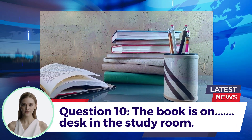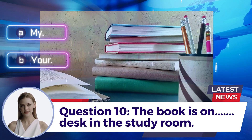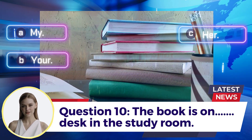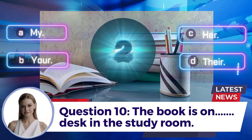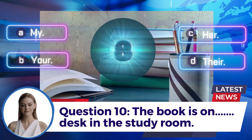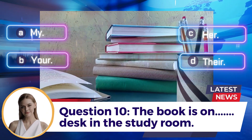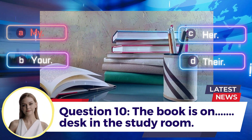Question 10: The book is on ___ desk in the study room. A. My  B. Your  C. Her  D. Their. Answer: A. My.